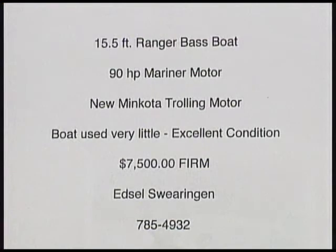Last week, Edsel Swearingen was at the back door after the show wanting to show me his bass boat he's wanting to sell. Folks, this is one of the best-looking used boats I have ever seen — it looked like it came off the showroom floor. It's a 15.5-foot Ranger bass boat with a 90-horsepower Mariner motor, a new Minn Kota trolling motor used very little, in excellent condition. He's asking $7,500. His phone number is 785-4932. If you want a smaller bass boat, it's real stable.